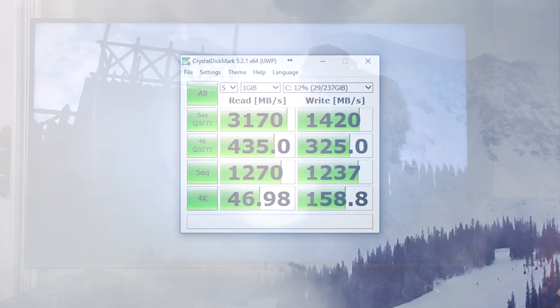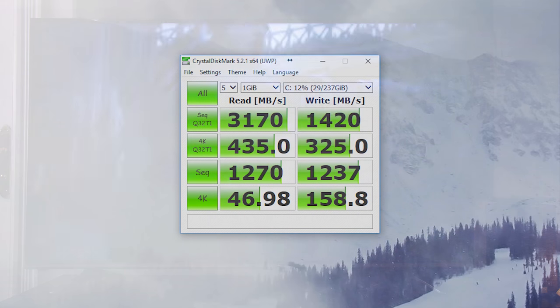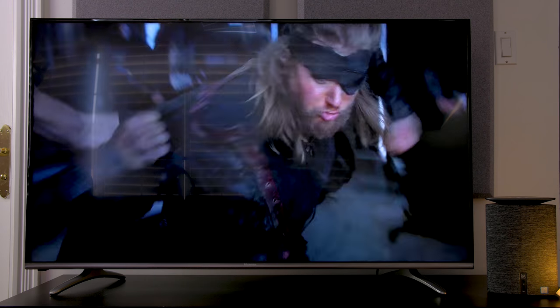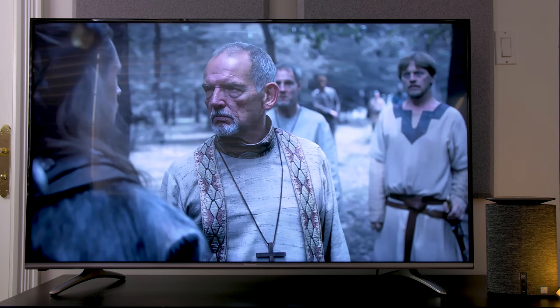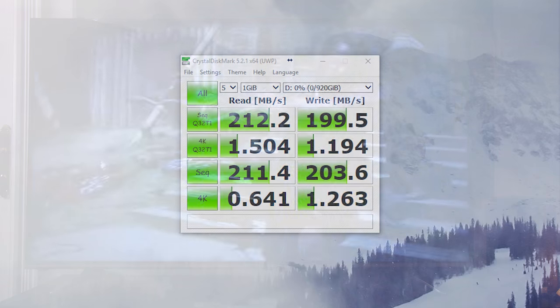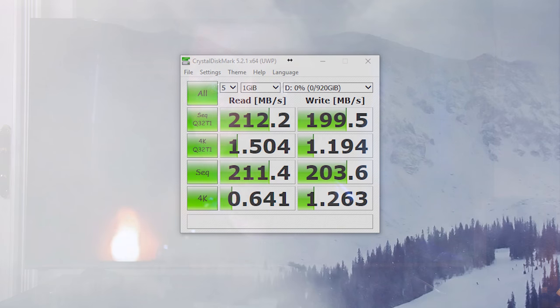It has a super fast 256 gigabyte NVMe SSD that got insane read speeds of 3200 and write speeds of 1500. Boot up times were in the seconds and loading applications were significantly faster than a traditional SSD. There's also a second one terabyte hard drive, big enough to store your movies, TV shows, and any documents you want backed up.